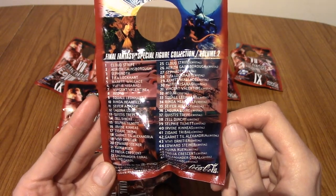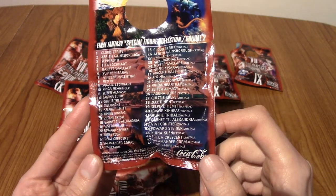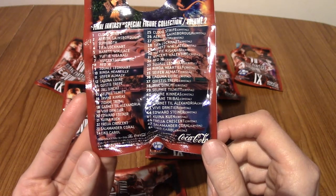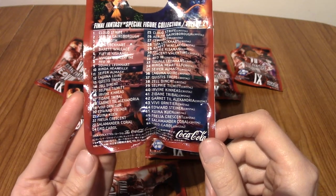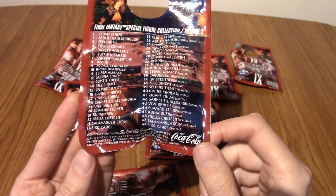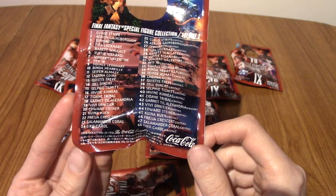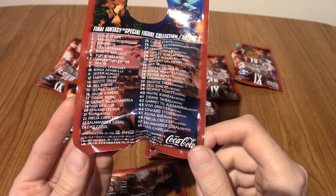We're going to go through the list real quick — Tim's going to read them out. We'll just do the left, because the right is identical but it's the red crystal versions. So our options are: Cloud, Aerith, Sephiroth, Tifa, Barret, Yuffie, Vincent, Red XIII — and I think that's all the VII ones. From VIII: Squall, Rinoa, Cypher, Laguna, Quistis, Zell, Selphie, and Irvine. And from IX: Zidane, Garnet, Vivi, Steiner, Kuja, Freya, Coral, and Eiko.